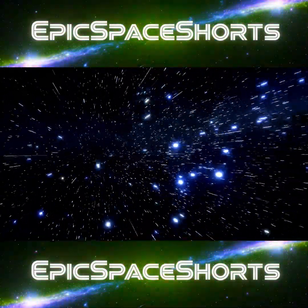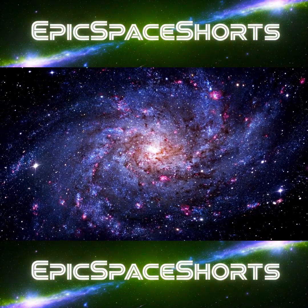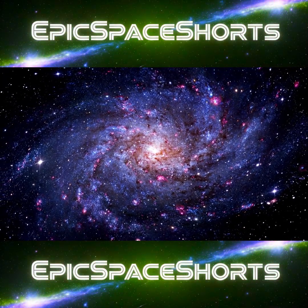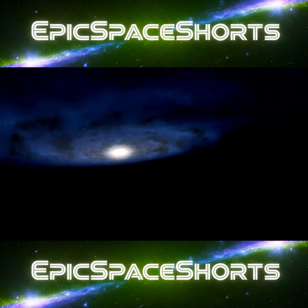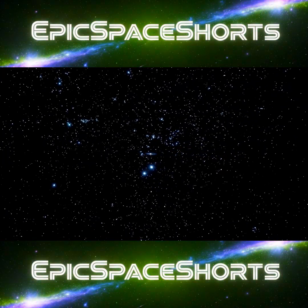It is just another star receding behind us. We are in interstellar space. Our grand tour of home is complete, but our cosmic journey has just begun. The wonders of other stars, other worlds, and other galaxies await. The universe is calling.